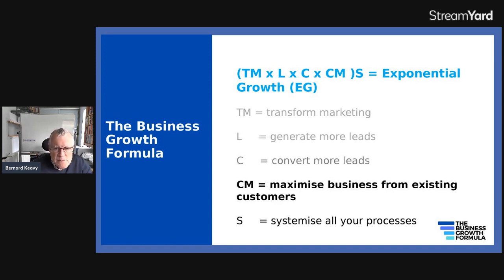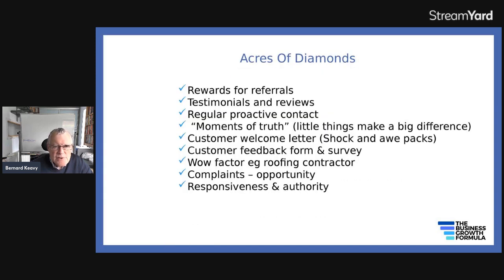Maximizing business from existing customers is one of the most important aspects to producing exponential growth. You can have referral schemes in place where you reward people for referrals. You can ask for testimonials and reviews. You can make regular proactive contact with them. You can make sure that nothing about your business would put people off — that's called moments of truth. Things like litter in the reception area or out-of-date magazines — anything that gives a bad impression.